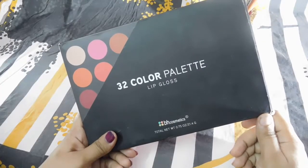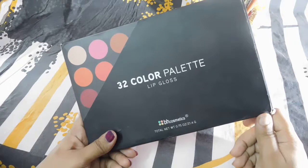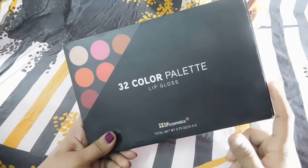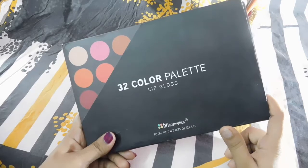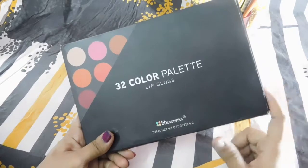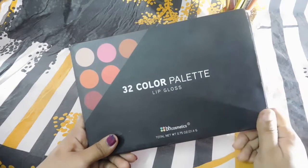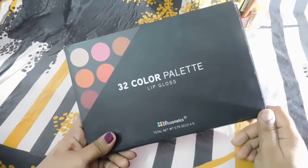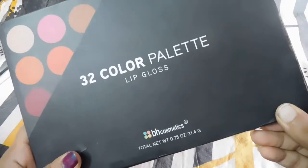Hi girls, welcome back to Indian Beauty Network. This is your beauty fanatic, Doctor Farhad Sultana. I'm back with another review — this time it's a palette review. When I was first into makeup, when I was a beginner, this was the very first palette I owned. It's from BH Cosmetics. I wasn't into much lipsticks, so I went for this lip gloss palette. It's a 32-color palette lip gloss from BH Cosmetics.